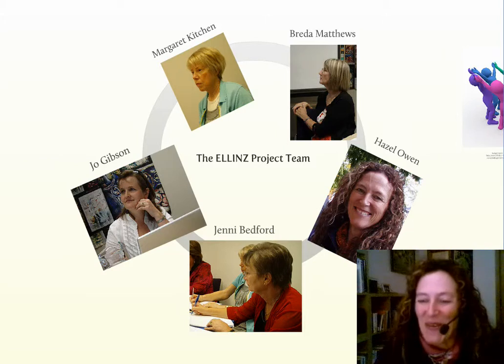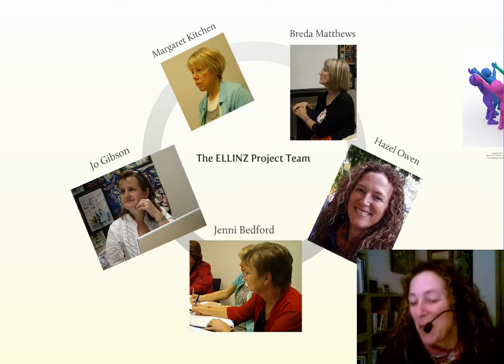Good afternoon, my name is Hazel Owen. Today I'd like to introduce the English Language Learning in New Zealand Blended Learning Programme.